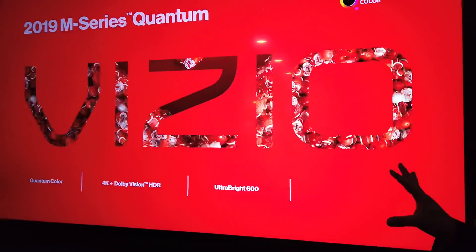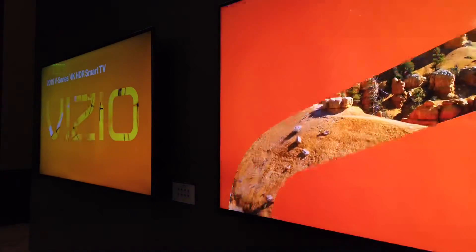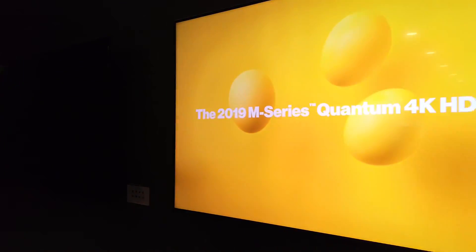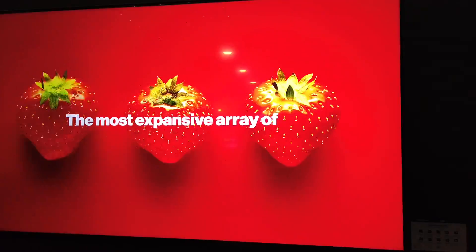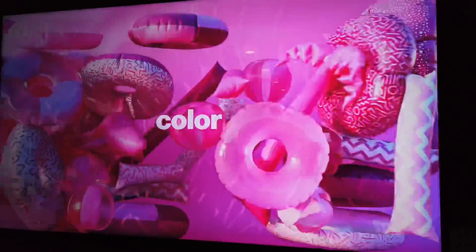If you think about the spec that I've laid out, this is pretty much what we've expected out of a P-Series — it's now trickled down into M-Series. So 90 zones of local dimming, 600 nits. We're not announcing price points here, but it's the same type of price point that you would expect from a Vizio M-Series TV.